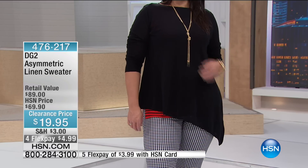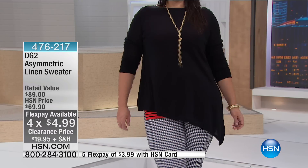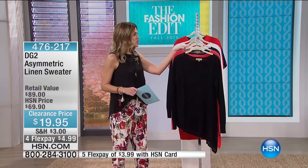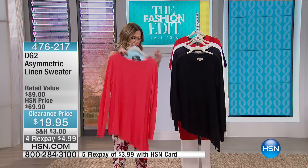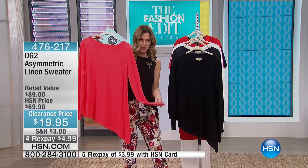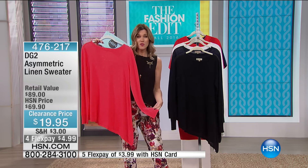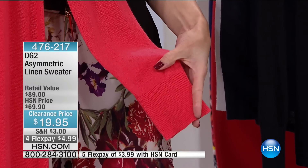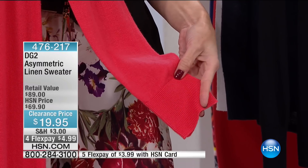I still am so shocked by these prices — I look at the screen and think it has to be wrong. We have less than about 300 available. They are in sizes extra small through extra large, 1X, 2X, and 3X. It's asymmetrical, so it has a full sleeve with a ribbed edge, which makes it really comfortable, very fall-like. You can roll these up if you don't want to wear them as a full sleeve. It has nice designer details with that ribbed edge.